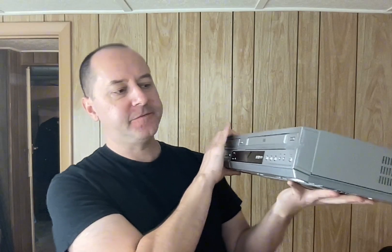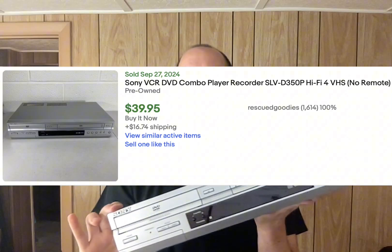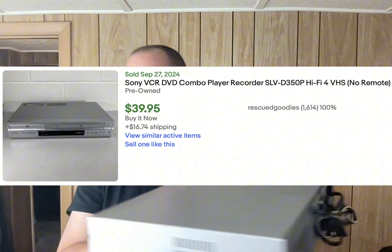I sold a Sony DVD player VCR combo, model SLV-D350P, for $39.95 plus shipping. Works fine, no remote. I paid $10 for it at a Goodwill, and it sold fairly quickly to a repeat buyer — I think there's a VCR DVD repair store that buys these from me to stock their shelves.